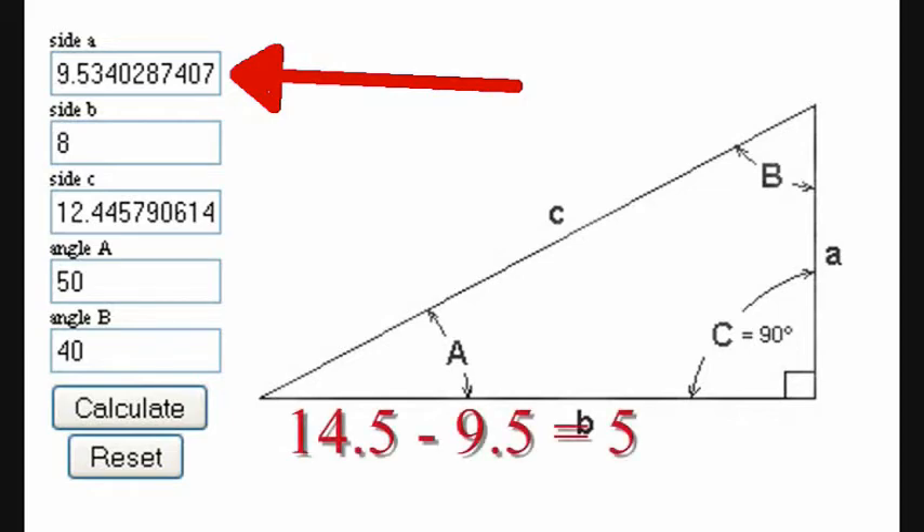Since my roof is 14.5 feet high on average, the stuff I need to plant has to be at least 5 feet off the ground in order to get sunlight in September. And that explains why the main wire of this vertical chute positioning trellis is at 5 feet high.